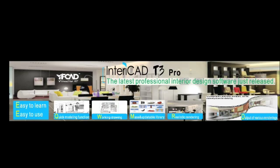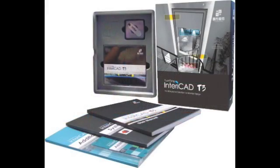With each license of Enterocad T3 Pro comes an installation DVD, a standard 3D model library CD, an additional library volume 1 CD and manual, a USB security key lock, a user manual, and a registration card.